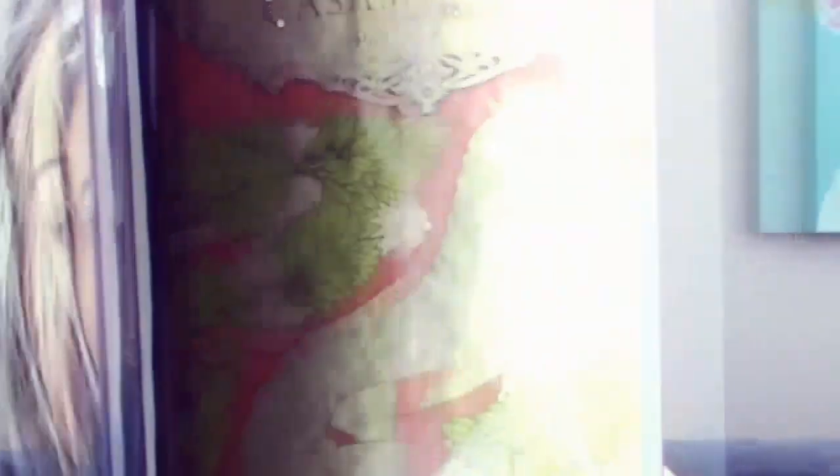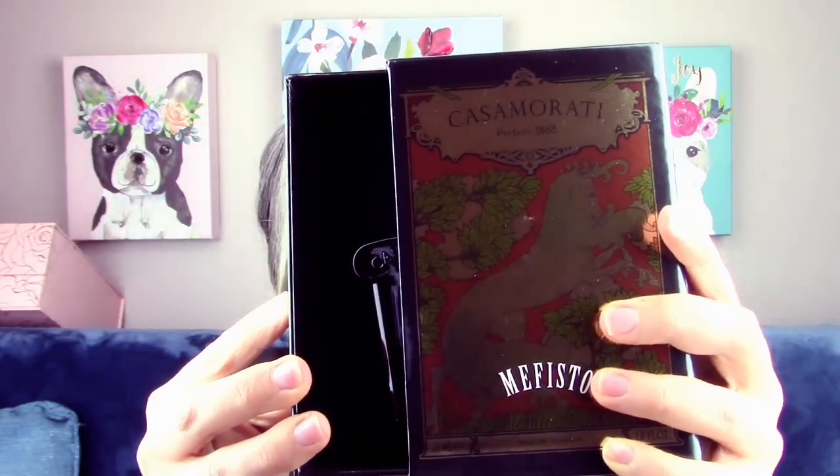This was thrown in last minute because I saw a really good deal on it — it's going to be Xerjoff Casamorati Mephisto, the original. I know there's a Mephisto Guillermo but I didn't get that one. I got the 30 ml because it was the same price per ml as the 100 ml. I paid about 66 dollars for this 30 ml and it's supposed to be pretty strong, so I thought if I only need a couple of sprays that'll be sweet.